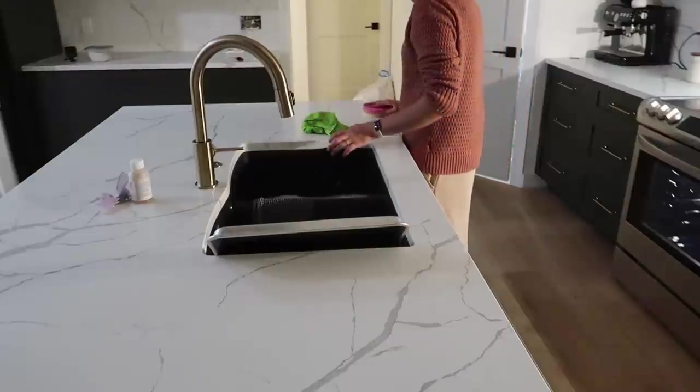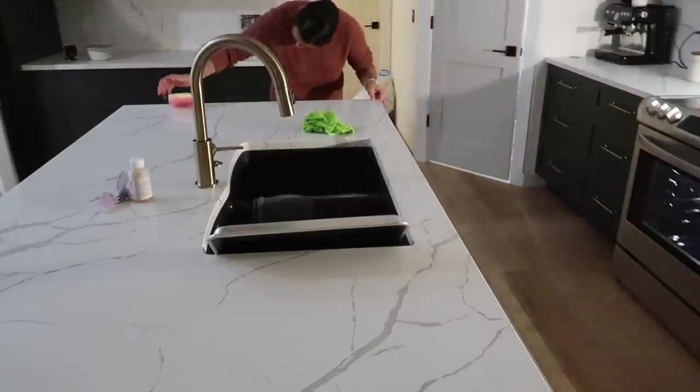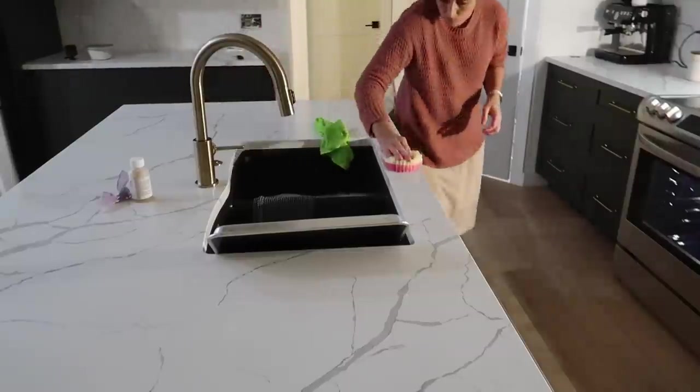I plan to put up a kitchen organization and tour — probably the next video or at least one of the next ones — so stay tuned for that. You can see how I've organized everything.